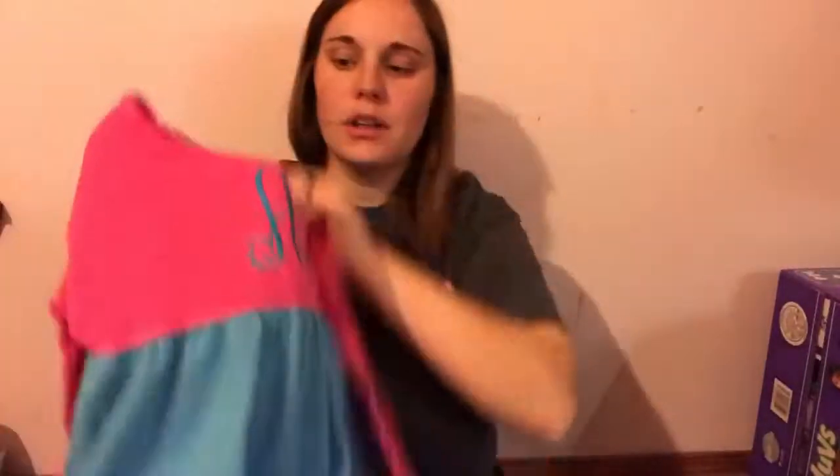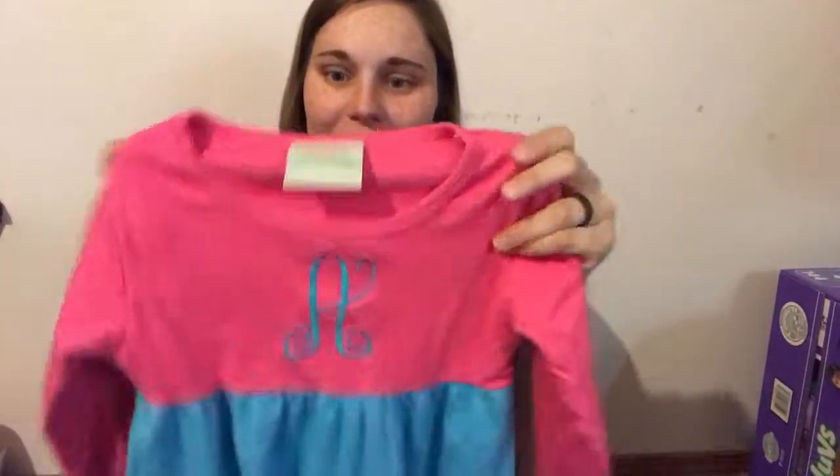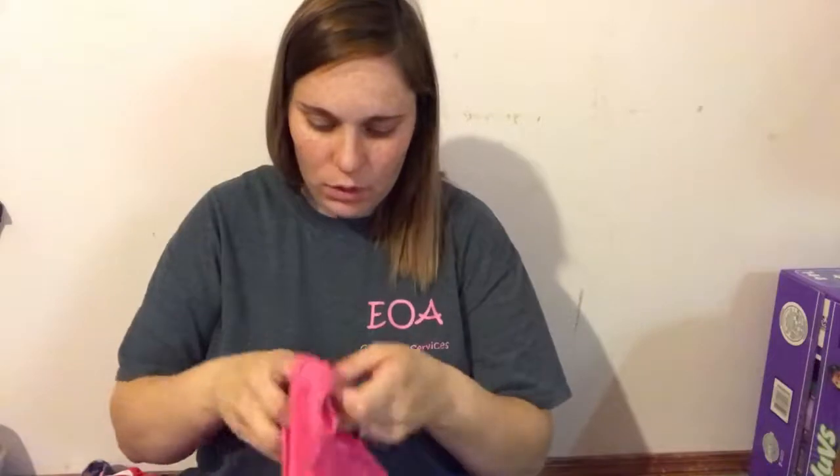Okay so this dress is long sleeve so it's perfect for right now because it's starting to get cold. It's blue and look — there's already a monogram on it. Like how perfect is that? And it's from Lolly Wolly Doodle. That's an expensive brand — this dress is easily $40 if not more. And then another one from Lolly Wolly — this one's a tank top but we bought a black long sleeve shirt to go underneath it so she can wear it now and then again in the summer.